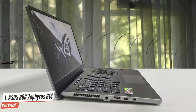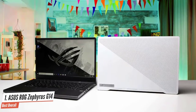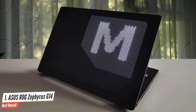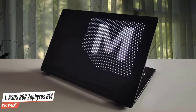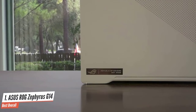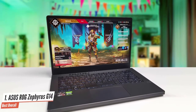The ASUS ROG Zephyrus G14 is packed with some super solid performance specs to get you through any game with a high refresh rate and beautiful visuals. It's packed with a third-generation AMD Ryzen 9 processor with 16GB of RAM and 1TB of high-speed SSD. In the graphics department, it's armed with the Nvidia GeForce RTX 2060 GPU. Definitely the best programming laptop.